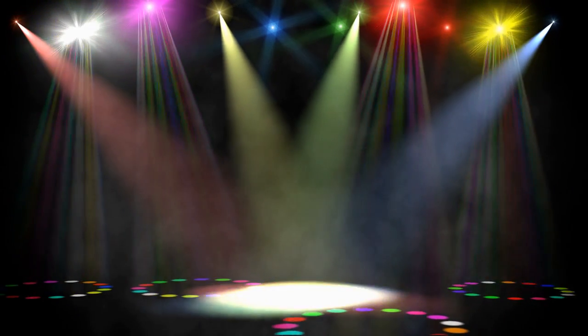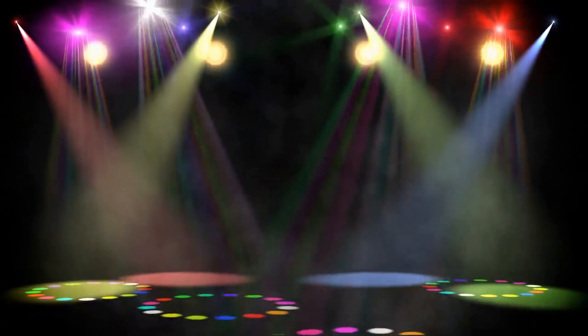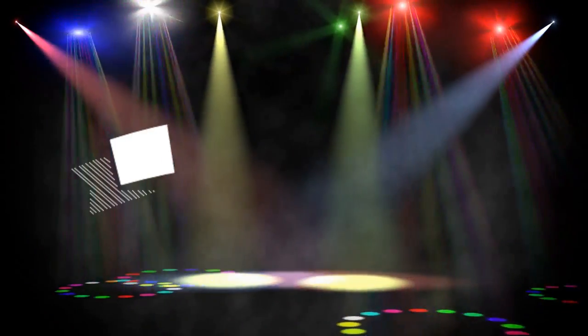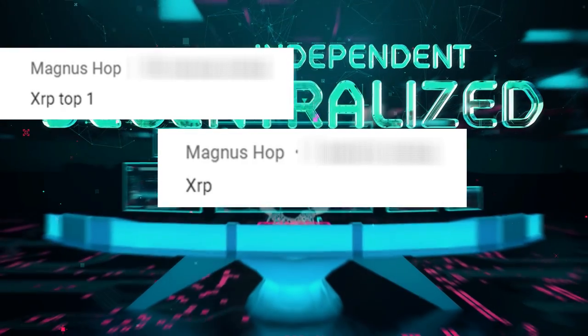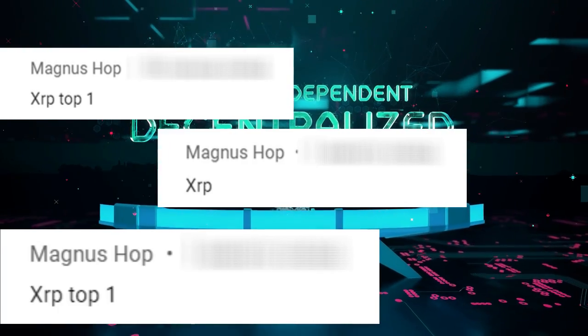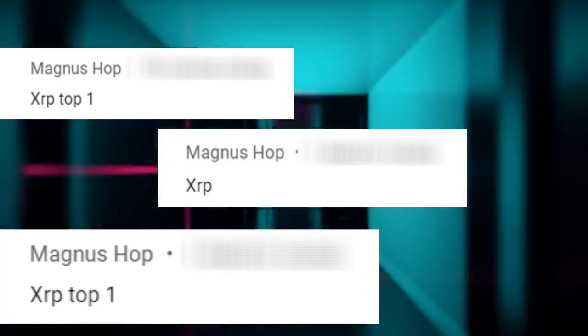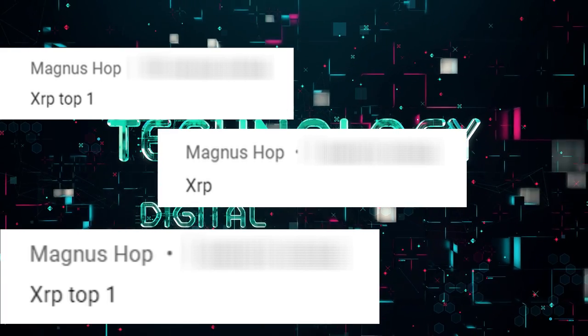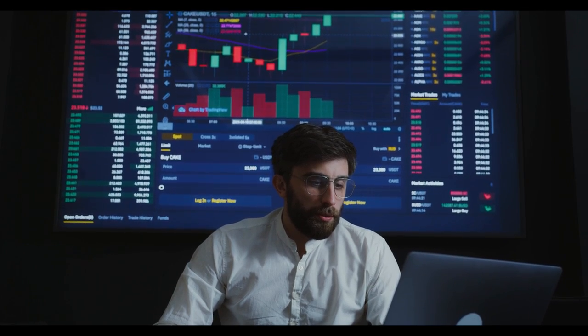It is now time to reveal who is the lucky winner of our giveaway. We randomly selected one fan who fulfilled all the conditions, and the winner is Magnus Hop. Congratulations, Magnus Hop! Tomorrow we will relaunch our weekly giveaway of 500 free XRP.